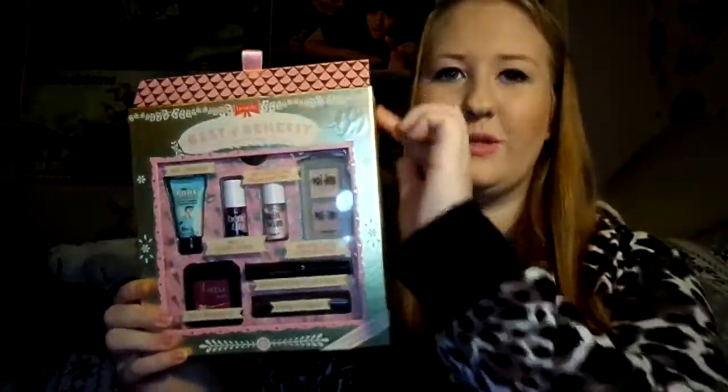My last few items: I got the Best of Benefit set, which comes in cute little house packaging. Inside you get the number one primer, cheek stain, highlighter, two concealers, the They Are Real mascara, eyeliner, and the Hoola bronzer. I absolutely love Benefit but had never bought any myself, so I was really happy when my mum noticed me looking at it and got it for me.